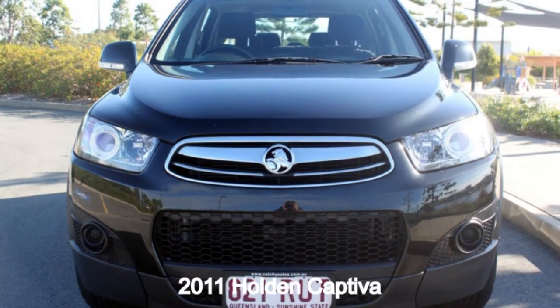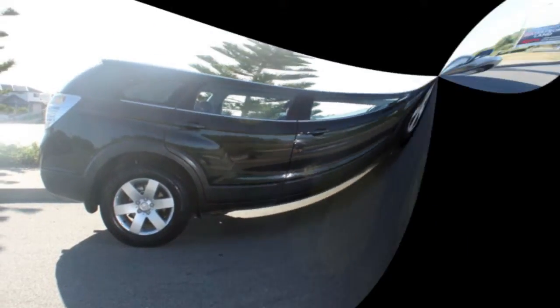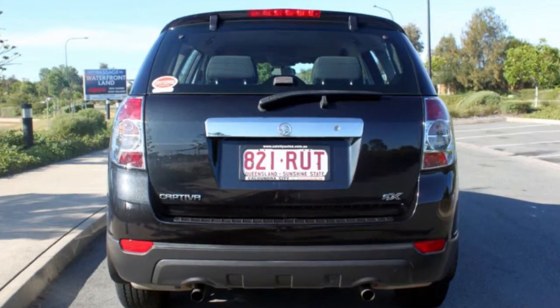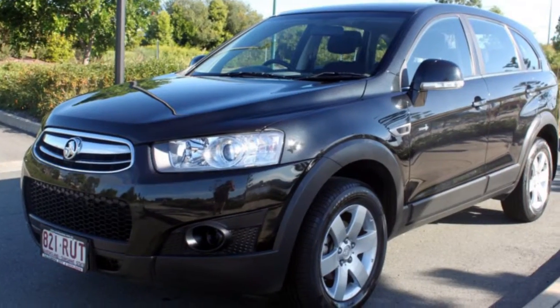In the market for a 2011 Holden Captiva? This Captiva has a reliable 2.4 litre engine and a smooth shifting automatic transmission. The attractive black exterior is complemented by its stylish interior. This vehicle has all the features you could dream of.